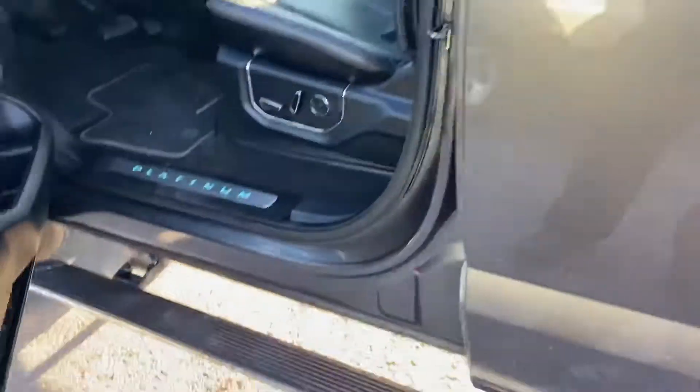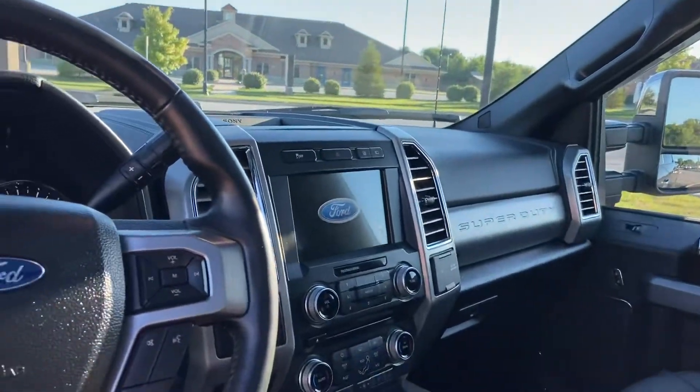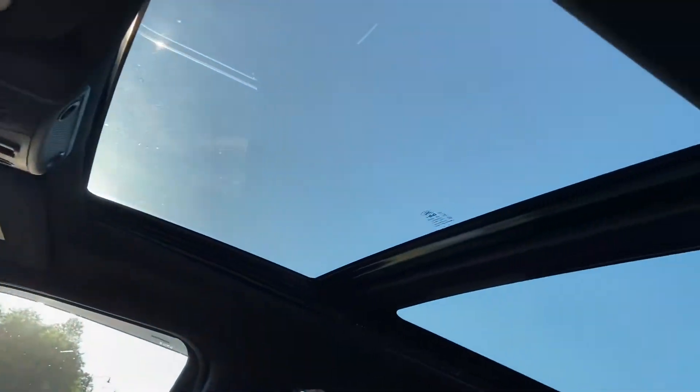This does have the 6.2 liter gas engine, black leather interior, heated and cooled seats, beautiful console, big 8-inch touchscreen, huge panoramic roof.